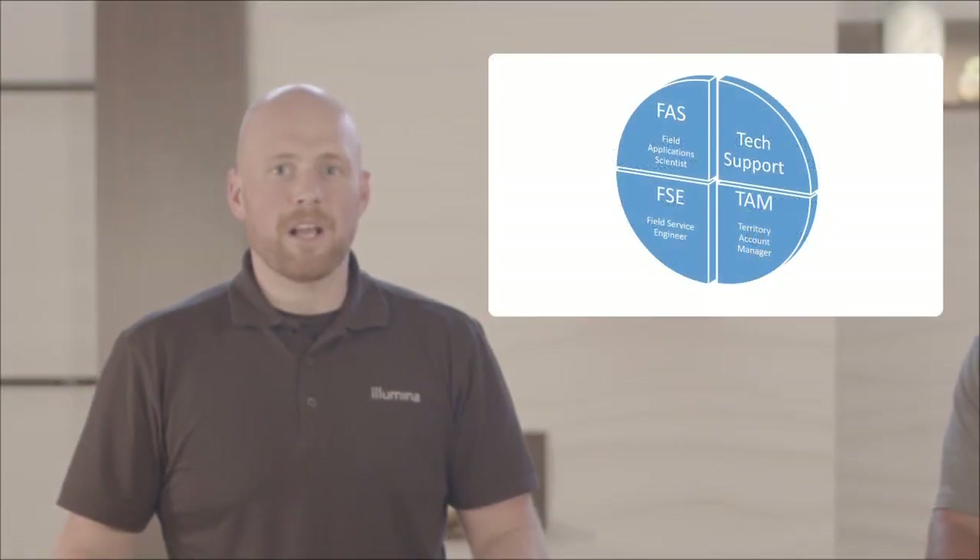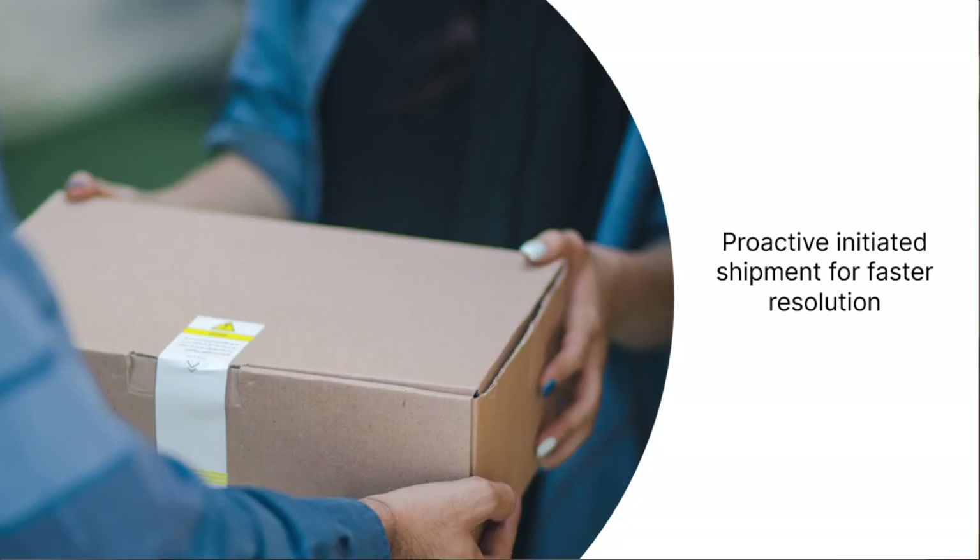These proactive alerts are pushed directly to your local service and support team, who can then address the issue or problem on a schedule that works best for your lab. In some cases, parts for the repair are even ordered automatically by Proactive and shipped to your doorstep for an even speedier resolution.